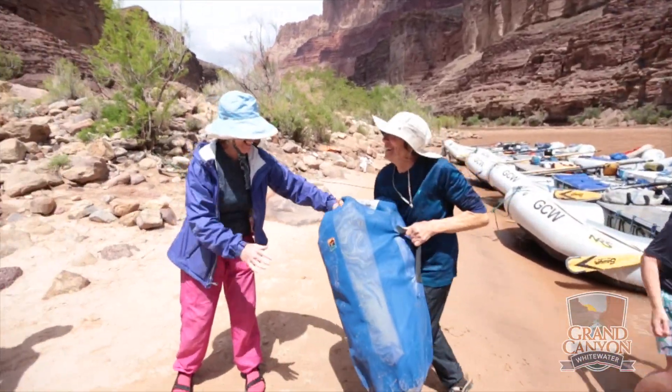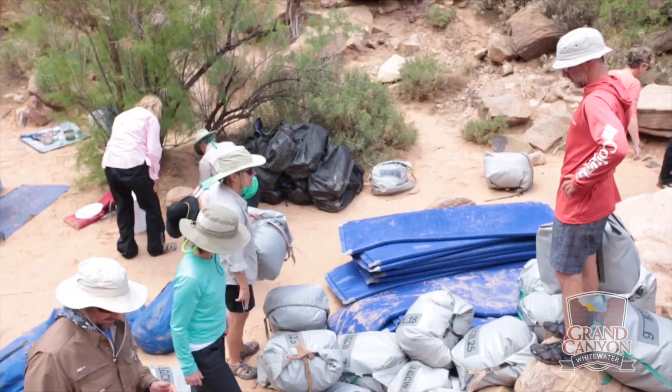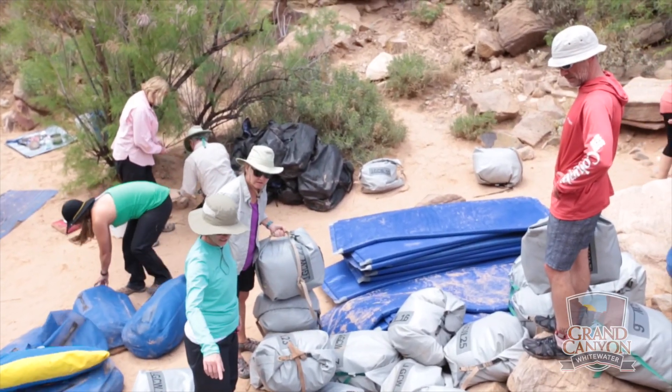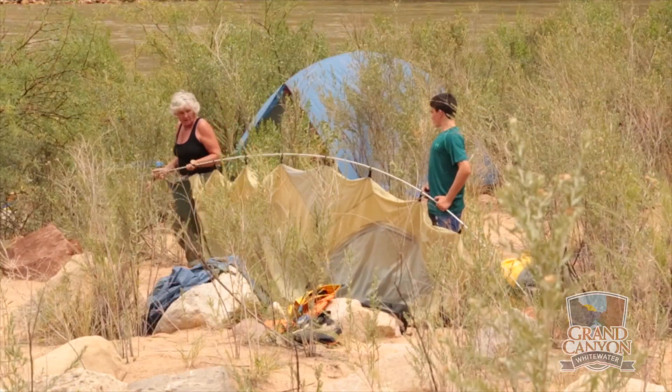Going to unload everything off the boats — bags, kitchen equipment, water jugs, all that sort of stuff. Once the boats are unloaded, you can take all your personal bags and then go back to that camp that you found and set it up.